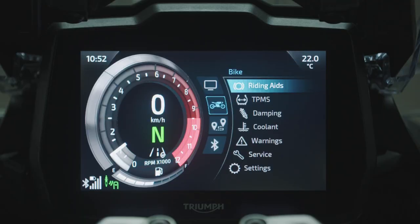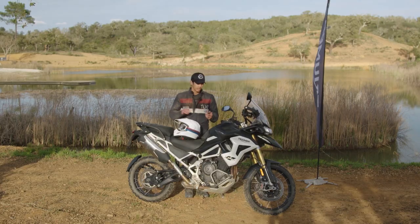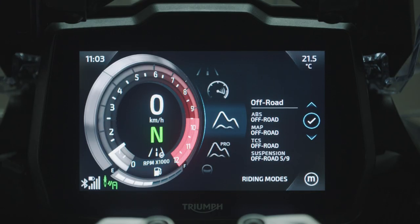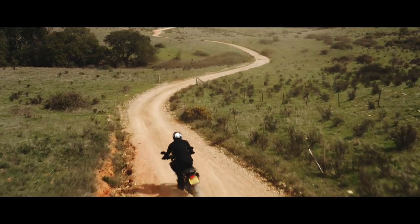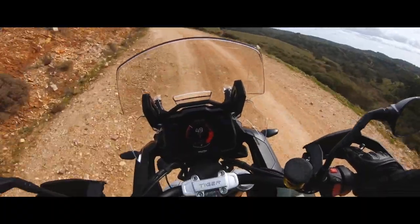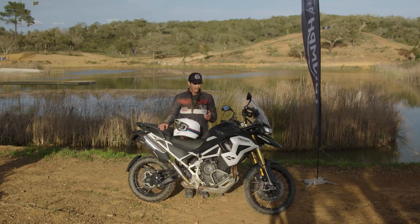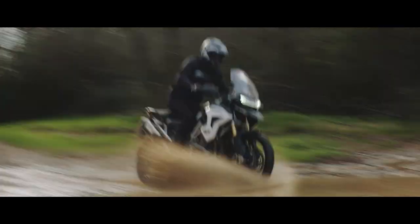All five trims receive road, rain, and sport mode. With the GT Pro and GT Explorer you also get off-road mode. With the Rally Pro and Rally Explorer you get off-road Pro mode, which allows you to completely turn off the TC and really whack the throttle to get the back end loose. With the standard off-road mode it lets you do that a little bit but also gives you a nice safety net with the rider aids.